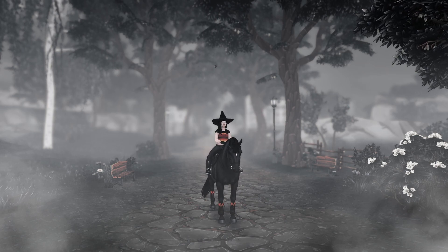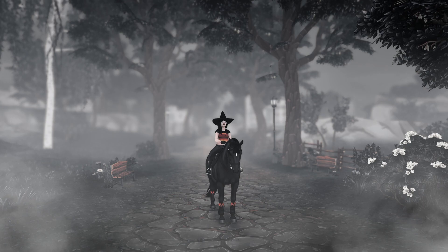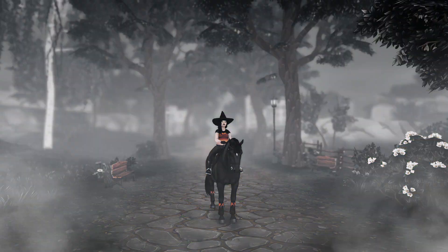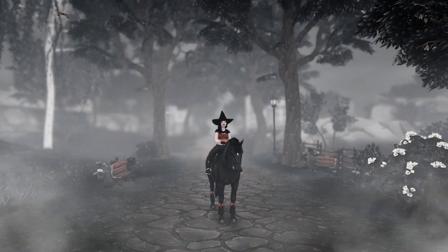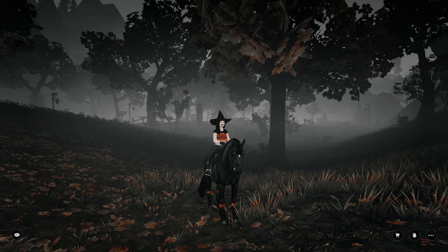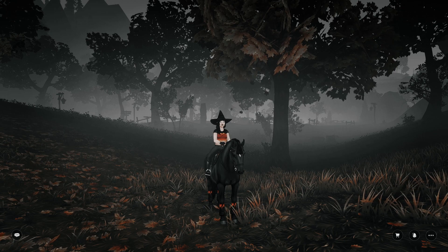This one is called Silent Hill and is obviously inspired by Silent Hill. As you can see, it also has fog in the foreground, not only in the background. Here is what it looks like before and here is what it looks like after. It kind of looks like it's black and white, but it's not — it's just very, very muted.